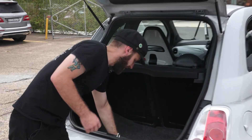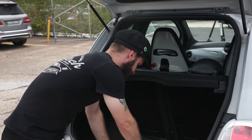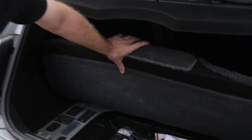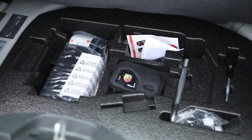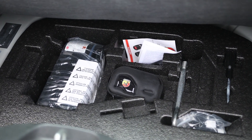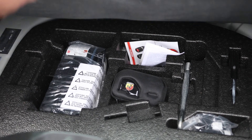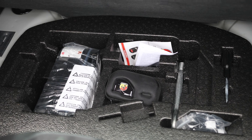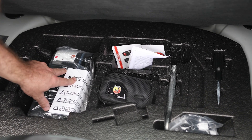Another thing worth considering is that the car has its factory-equipped tool kit for the spare. If you're looking at a vehicle that has aftermarket wheels on it, it's worth considering that the factory lug nut tool may not fit the lug nuts on your new wheels. In the case of a small car like this, you don't get a spare tyre — you get a small 12-volt compressor.